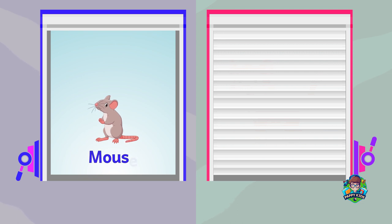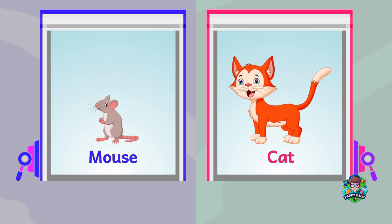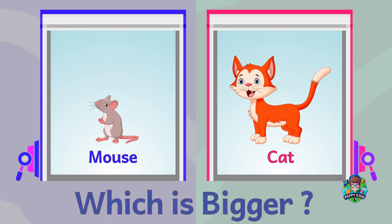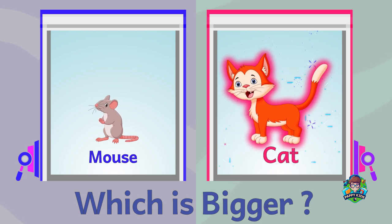A mouse. A cat. Which is bigger? A cat is bigger.